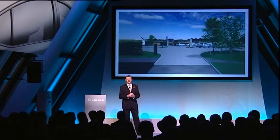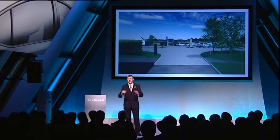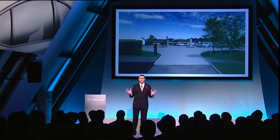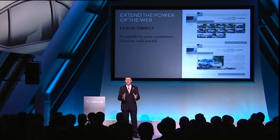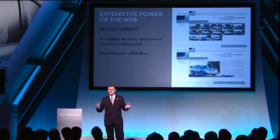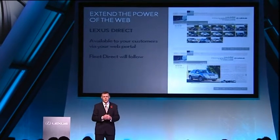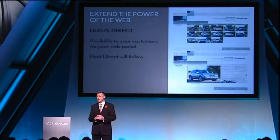Another part of the answer to that bottleneck is what you can do: delivering a fantastic used car experience just when the volume pressure starts to hit the forecourt and all the new car footfall increases at your centres. And we're going to extend the power of the web — we're going to make Lexus Direct available to your customers via your web portal. At the same time, this will happen for Fleet Direct. We'll make this available to the public, providing another profitable route to the market for the leasing industry, and this will prevent leakage of attractive stock from the network. So, by extending the Direct programmes to customers, you can sell pre-owned cars you've never physically stocked.